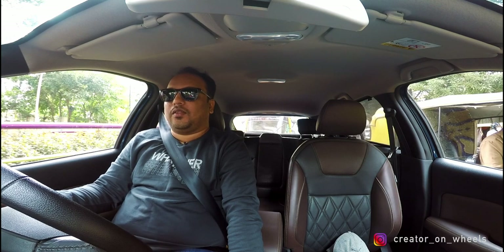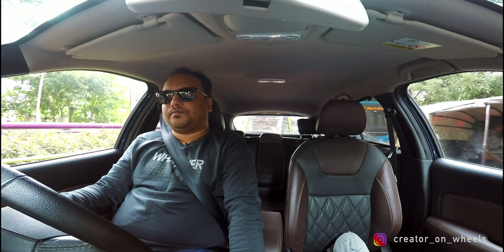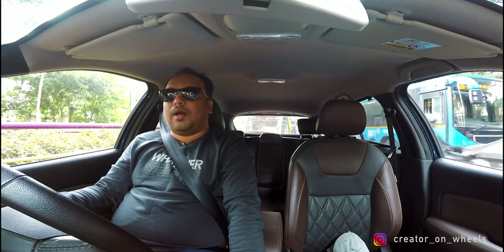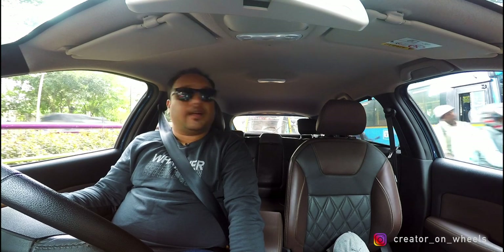My previous car was a Volkswagen Polo, and the average service cost there was around 8,000 to 9,000 rupees after the free service period. I had an annual maintenance contract for the first few years, which brought it down a bit, but over nine years of ownership, the average service cost was around 9,000 to 9,500 rupees. Compared to that, the Nissan Kicks maintenance cost is very, very reasonable.